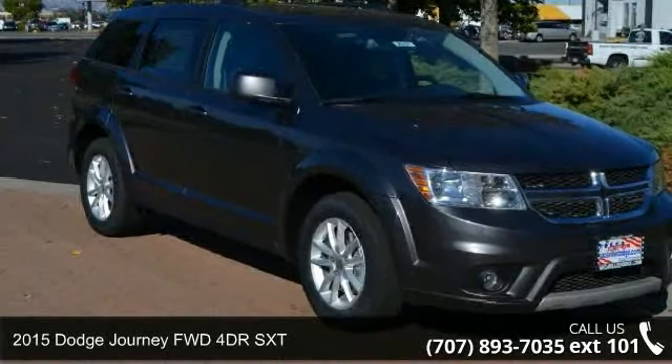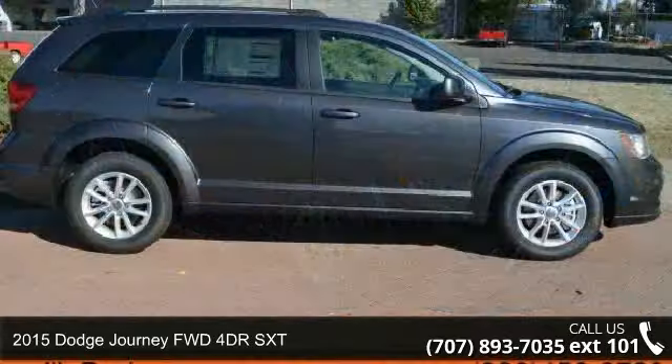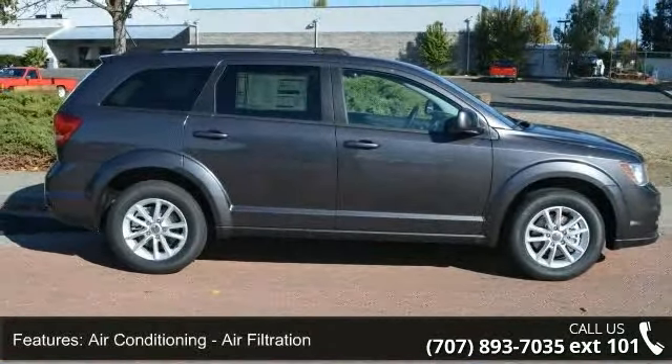Arrive in style with this 2015 Dodge Journey. If you are looking for an automobile with great features, look no further. Enjoy these notable features.